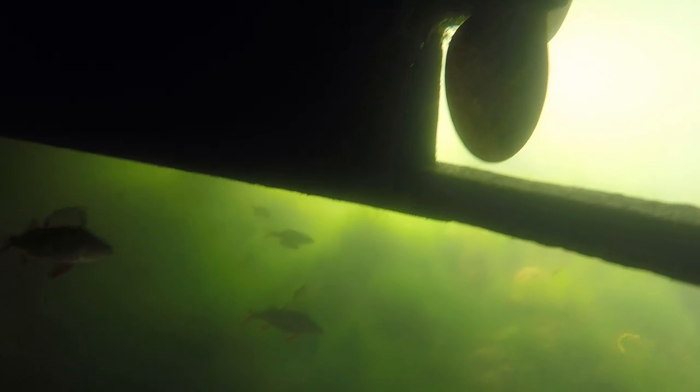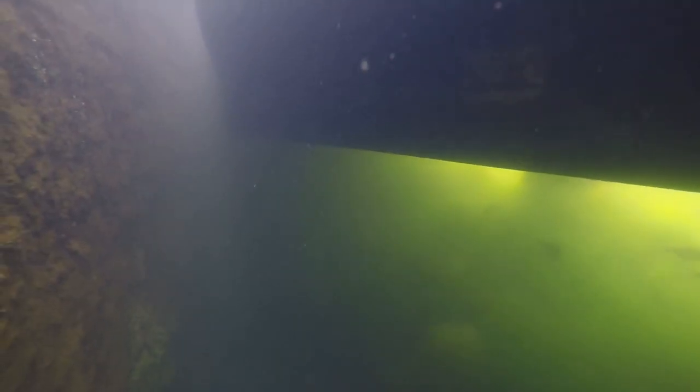And as usual, under the boat — if I ever look under the boat, I will always find some perch. Here are some beautiful perch, just sitting there, waiting for a stray little bit of fry to come past that they're going to snap up.